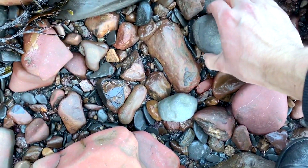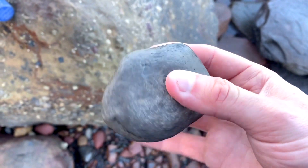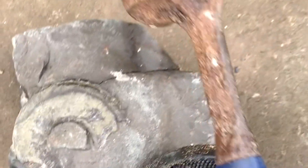Quite a sea-worn nodule here with a Dactylioceros ammonite on the inside. Although it's been really wave-worn, these do prepare out really nicely and sometimes they even split open well with a hammer and chisel.